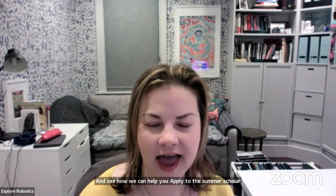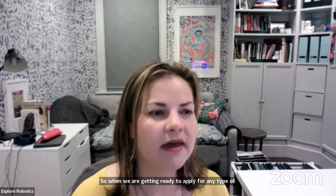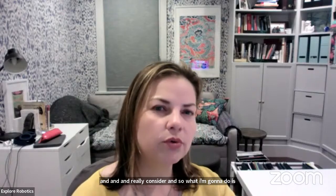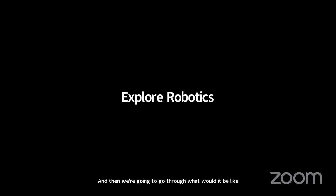I'm happy to be here and ready to dive in and share some ideas. When we are getting ready to apply for any type of program — whether it's a fellowship, a scholarship — there are some general things that we want to go through and really consider. What I'm going to do is walk you through the Summer Scholar Program through the lens of undergraduate research, and then go through what it would be like to apply and what the steps are.